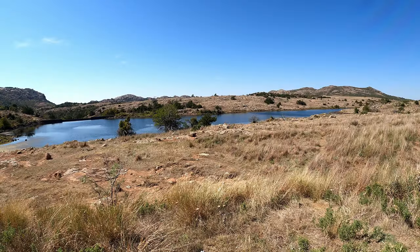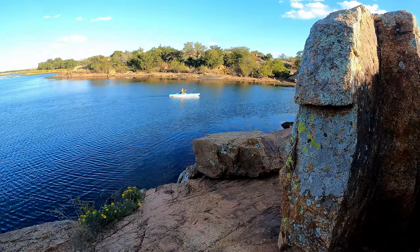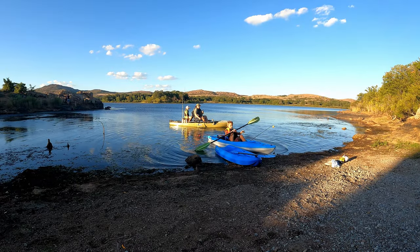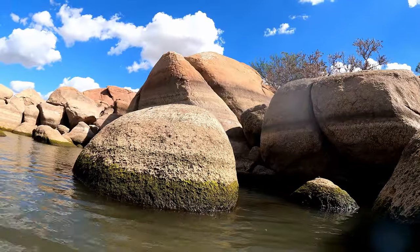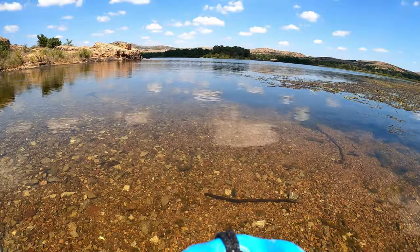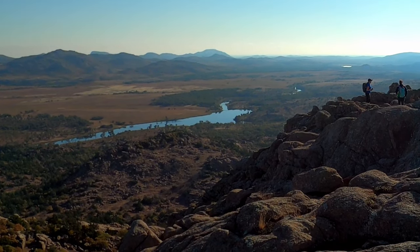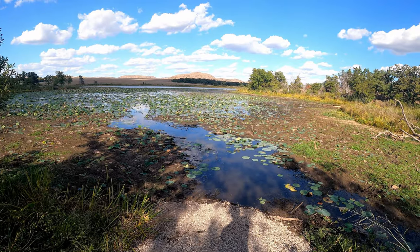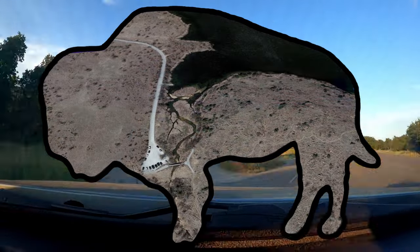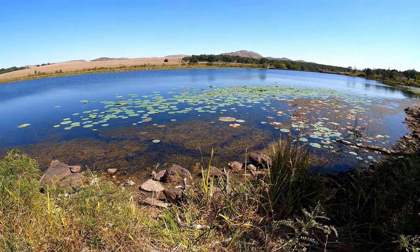Despite several smaller lakes being off-limits for kayaking, there are still several where kayaking is permitted. At the time of filming, several of these lakes were much lower than usual due to the exceptional drought we experienced in 2022. It has been a brutally hot summer with very little accumulating rainfall. French Lake is a great lake to kayak in, but it is difficult to access right now with the low water levels. You'll have to paddle through lots of lily pads to reach the deeper portions, especially in the summer and early fall.